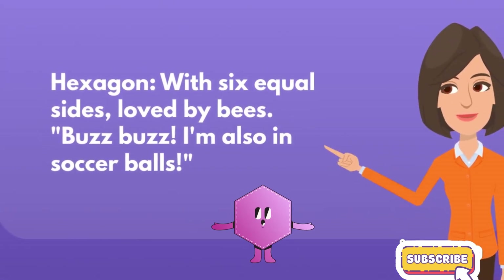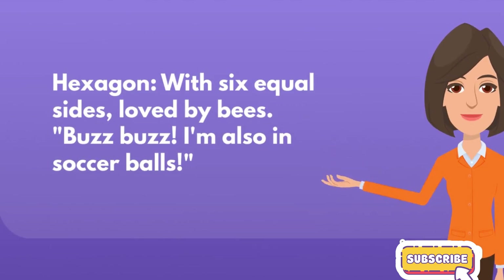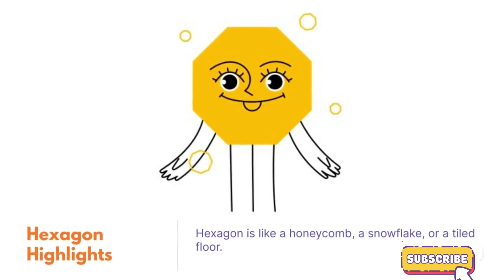Hexagon, with six equal sides, loved by bees. Buzz buzz. I'm also in soccer balls. Hexagon highlights. Hexagon is like a honeycomb, a snowflake, or a tiled floor.